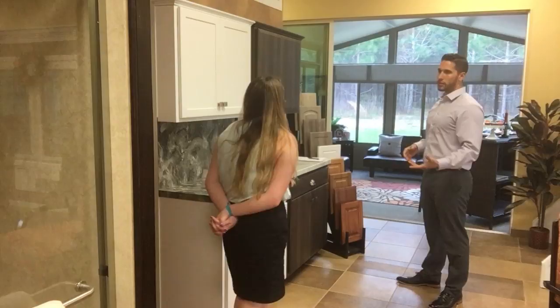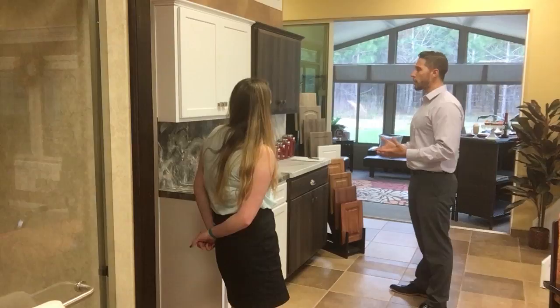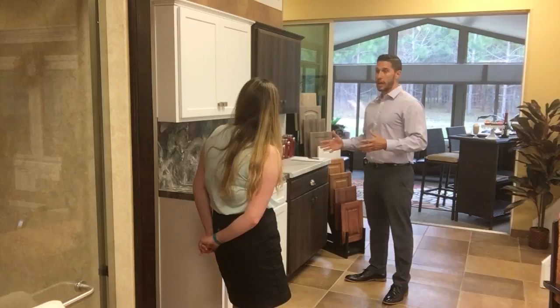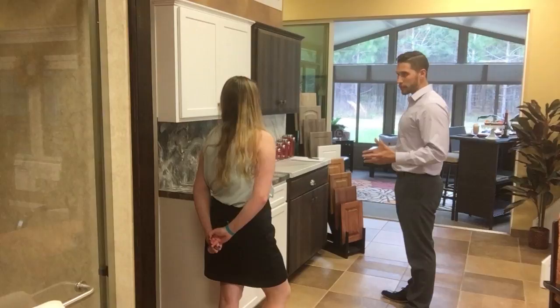Just so you understand, nowadays pretty much the majority of cabinets going in — 90, 95% of them — are particle board. It's a press board that's glued together with really no structure to it. So a lot of kitchens we go into, we can't even do a restyling because the cabinets wouldn't hold up. But from investigating, your cabinets are exactly perfect for what we're looking for.